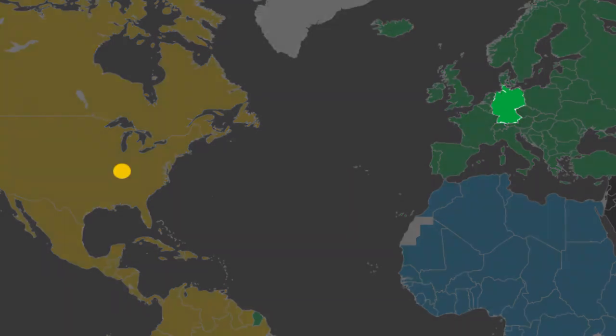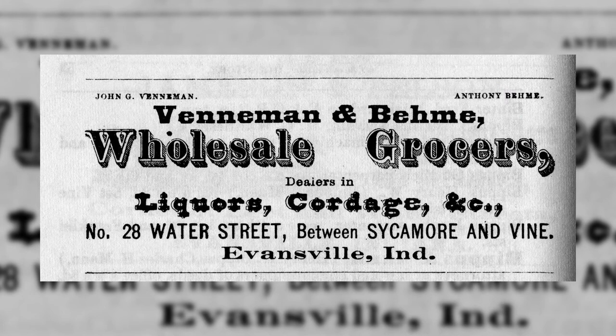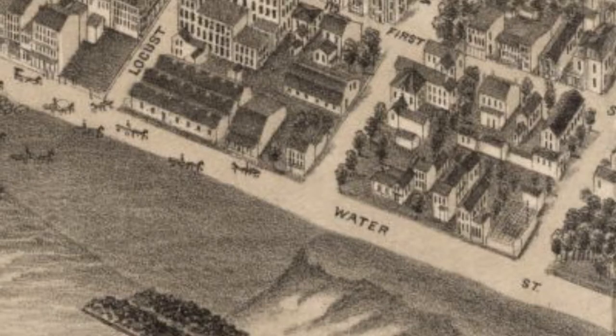John G. Veneman immigrated to Evansville from Germany in August 1862. He became a wealthy and powerful businessman during the late 1800s. He was a wholesale grocer and his company, Veneman and Bamey, was located at 28 Water Street near the west side of downtown Evansville.